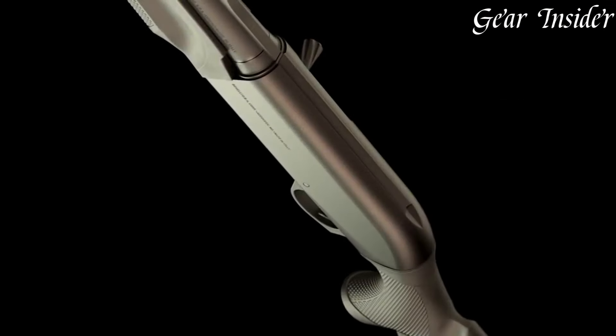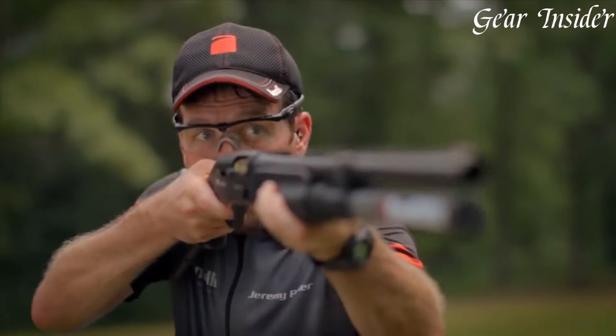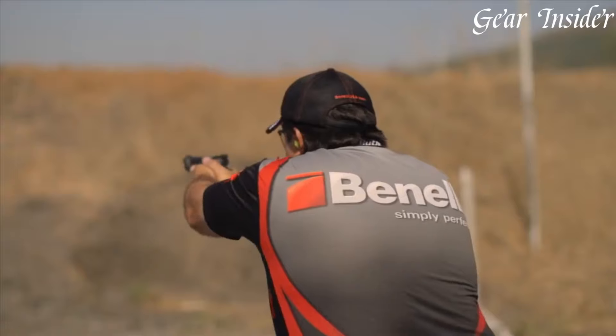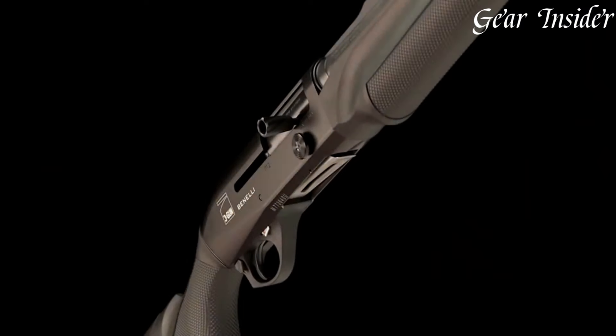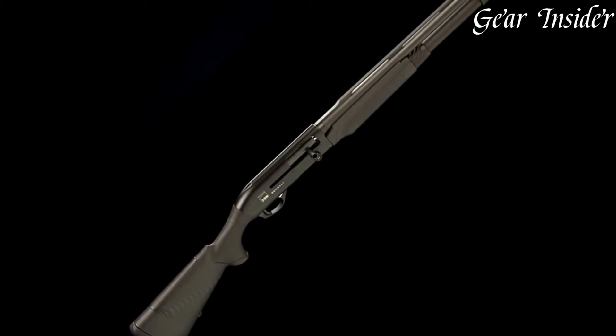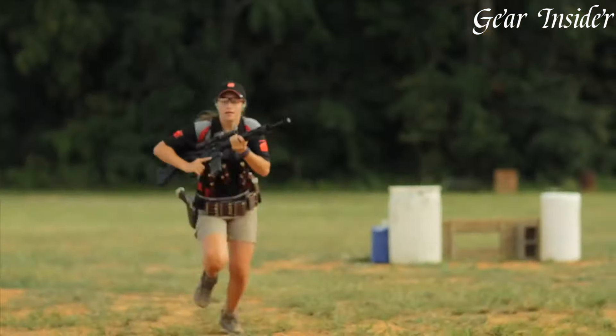Whether you're a seasoned 3-Gun competitor or a serious shooter looking for the ultimate shotgun, the Benelli Performance Shop M2 3-Gun Edition is a formidable weapon that delivers speed, accuracy, and reliability. Experience the pinnacle of competition-ready shotguns with the M2 3-Gun Edition, a shotgun that's built to dominate the 3-Gun arena.